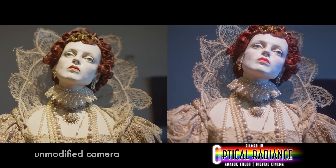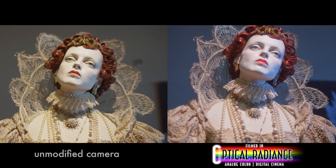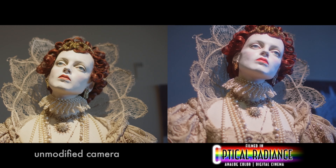Both shots are from the same model camera, same lens, and using the same exposure settings. The only difference are our optical radiance modifications.